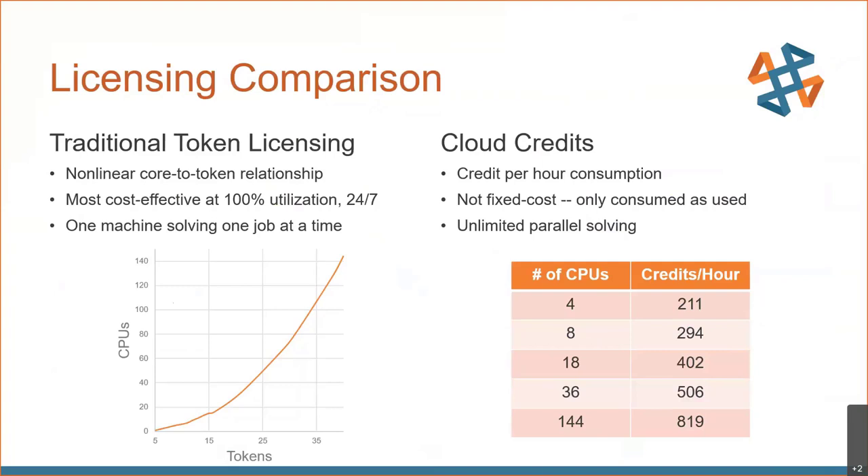I want to give you a brief overview of what the current licensing options look like. On the left, we have our traditional token licensing scheme, which is a nonlinear core-to-token relationship. You need a certain number of tokens to solve with a certain number of cores or CPUs. The most cost-effective way to utilize this is to run these 24/7, and for us that means running one machine solving one job at a time.